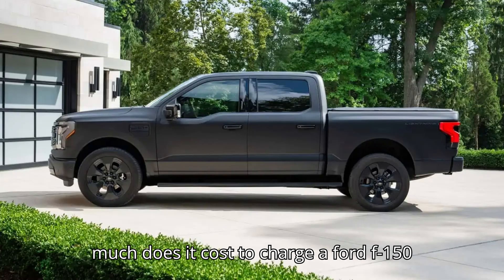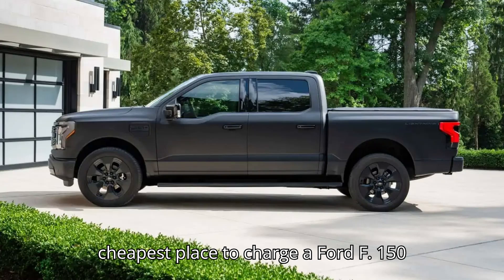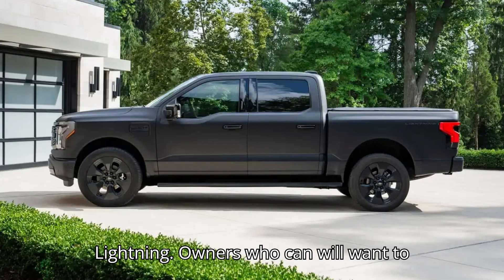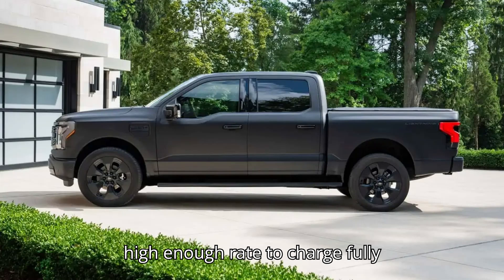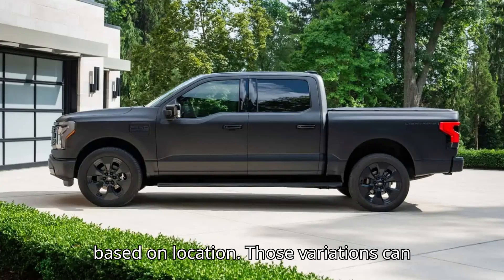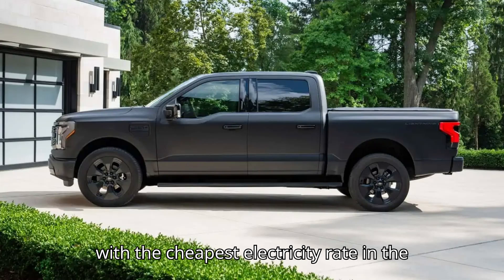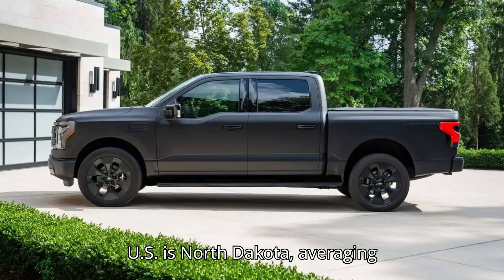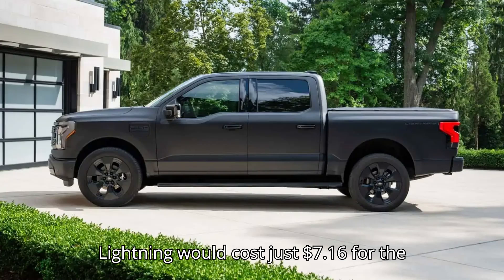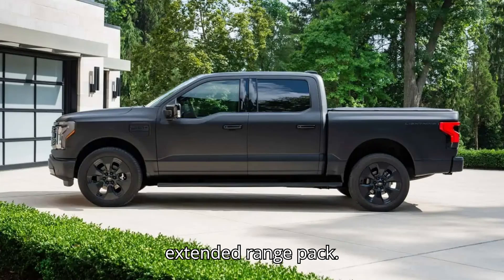Home will be the cheapest place to charge a Ford F-150 Lightning. Owners who can will want to install a level 2 charger to achieve a high enough rate to charge fully overnight. Home electricity rates vary based on location, and those variations can dramatically affect the price. The state with the cheapest electricity rate in the U.S. is North Dakota, averaging 10.44 cents per kWh. There, a full charge for an F-150 Lightning would cost just $7.16 for the standard range and $9.57 for the extended range pack.